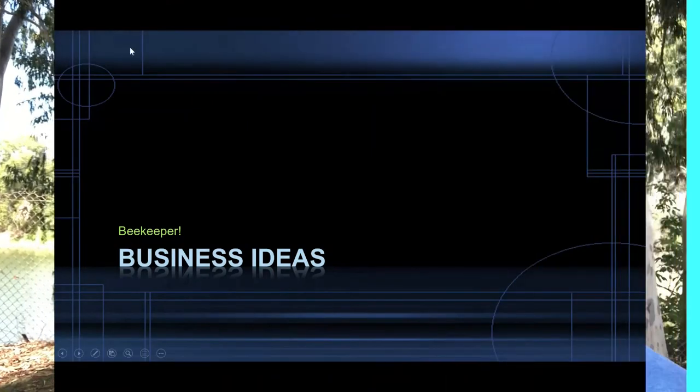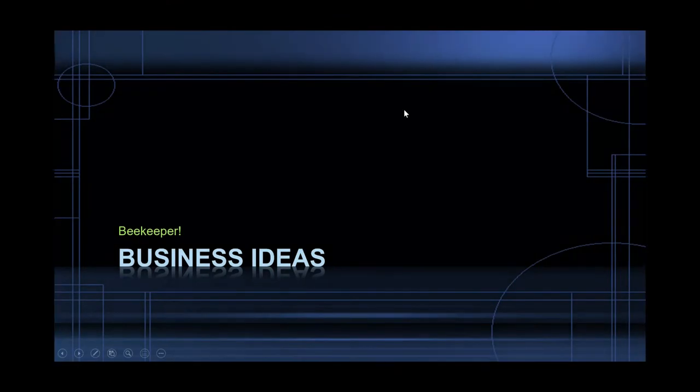Anyway, that being said, let's get to that business idea. Here's our business idea: becoming a beekeeper. A beekeeper makes about $44,000 a year just doing beekeeping. And it doesn't seem like that bad of a job, but the interesting thing is, if you're a beekeeper, why not start your own business and make some serious money?